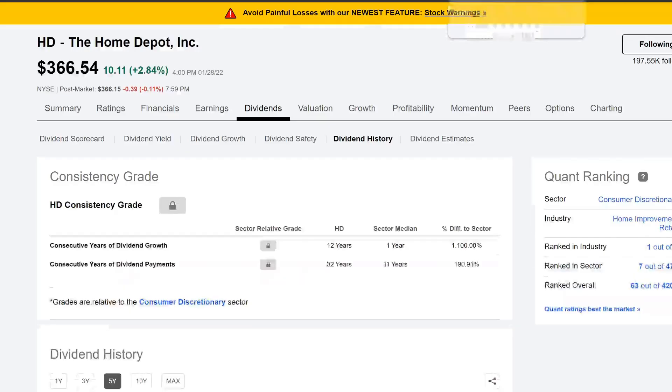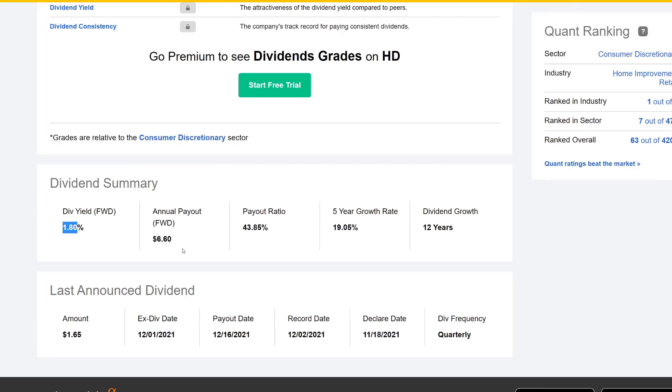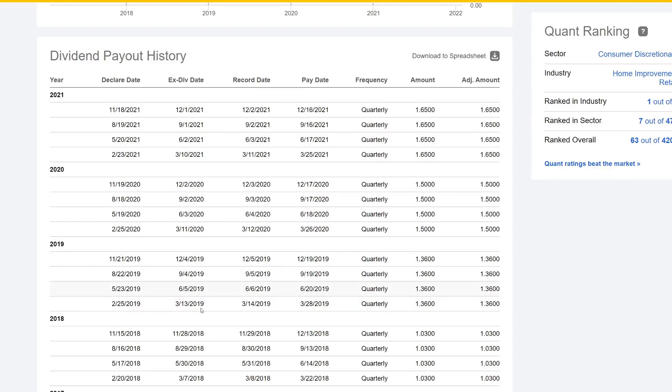The third company is Home Depot. The dividend yield is about 1.80%, annual payout about $6.60, payout ratio 43%, and the five-year CAGR is 19% — which is pretty insane. Dividend growth streak is about 12 years. Looking at the dividend history, they raise it in the first quarter — $1.03, then $1.50, then $1.65. They typically declare it around February 20th–25th, so closer to the end of February we should expect a dividend raise from Home Depot.